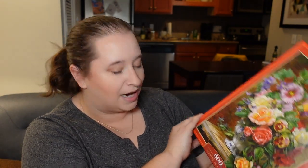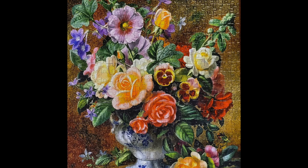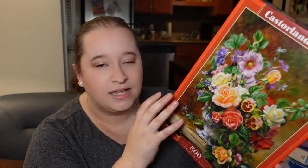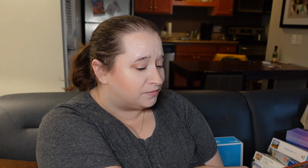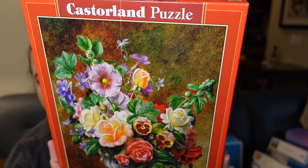I also have one from Castorland called Flowers in a Vase. I loved the final image — it is very crumbly though; you can pick up maybe two pieces together. I don't think I had any false fits. I was expecting the one side to be really tricky but it wasn't. I will say the image is cut off quite a bit from what's on the box — by at least a half inch all around the border. It's more of an illustration style, almost done in colored pencil. Really beautiful and super easy, but I don't think I'd do a larger piece count from them given the crumbliness.